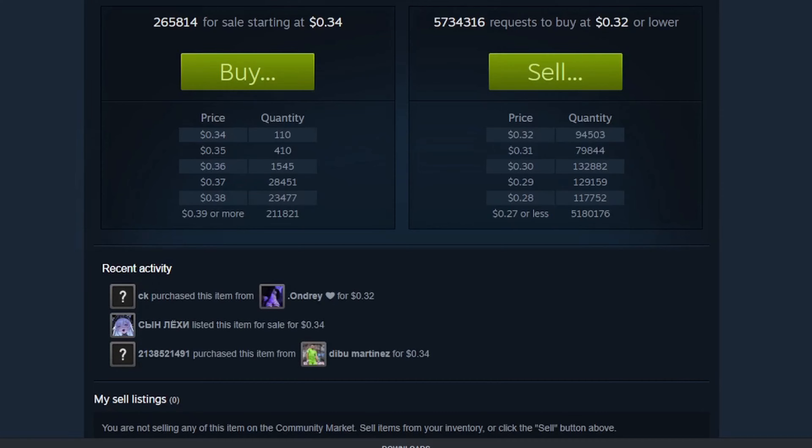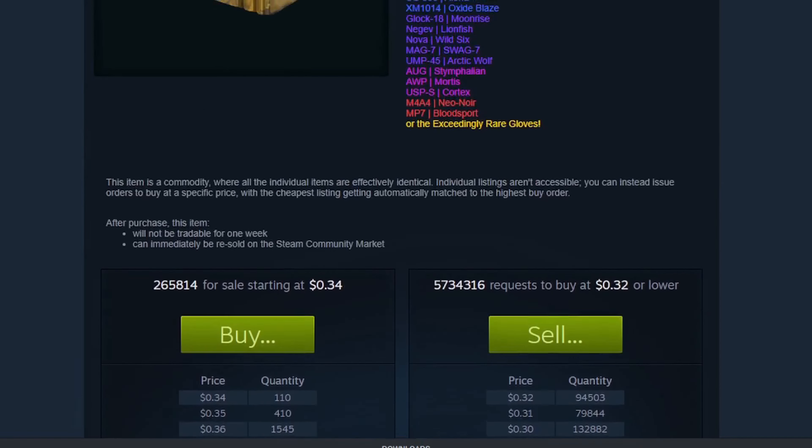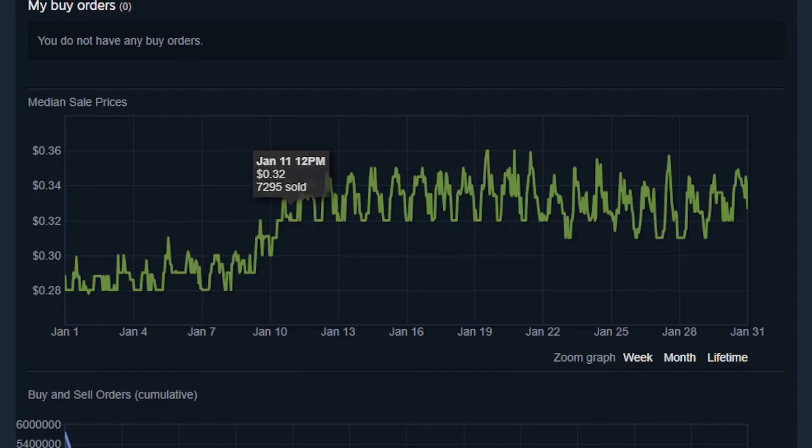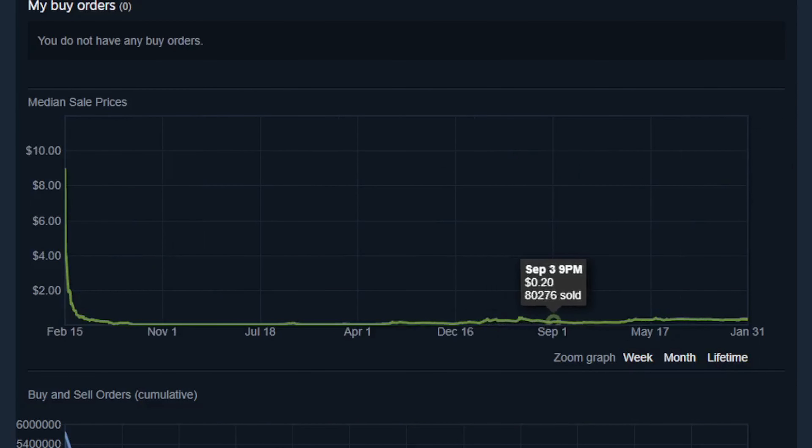So with all this hype and demand, that must mean the clutch case is a good investment, right? Well, not so fast. The fact that they are still dropping is keeping the price at a ceiling of about 30 to 34 cents each. And while over time it may wander above that price, it won't really give you a solid return on investment unless Valve decides to remove them from the common drop pool.